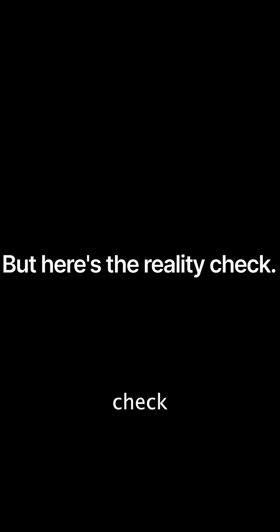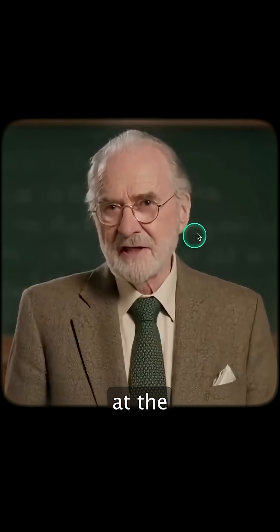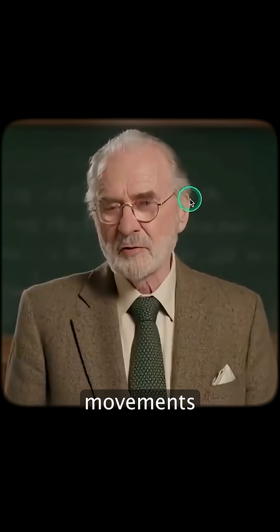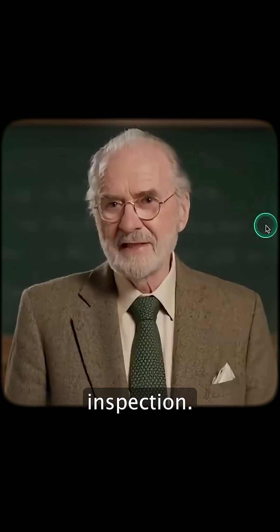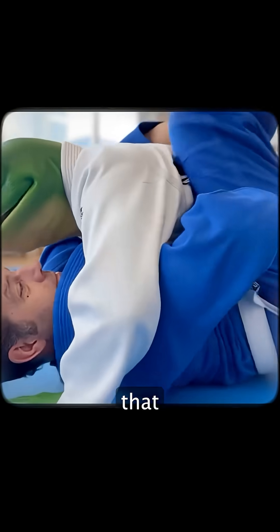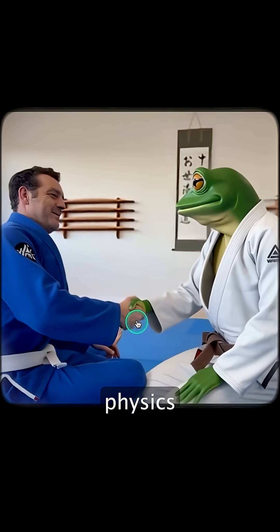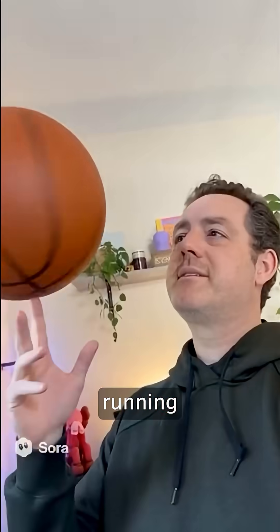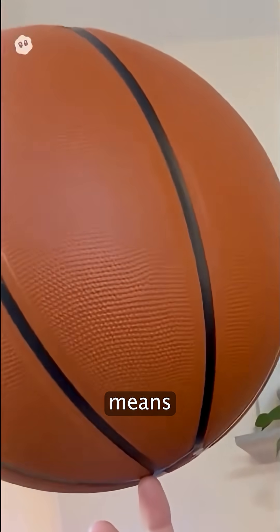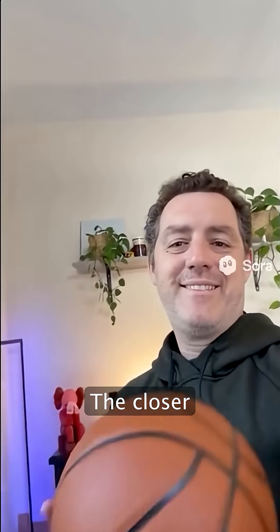But here's the reality check. In certain prompts and close-up facial details, there's weirdness — look at the forehead area. Subtle movements and expressions can break down under close inspection. Even highly realistic videos have minor visual inconsistencies that reveal themselves when you're paying attention. It's modeling likely physics from learned data, not running a true physics engine. That means in long sequences or complex scenes, you'll catch the artifacts. The closer you look, the more the cracks show.